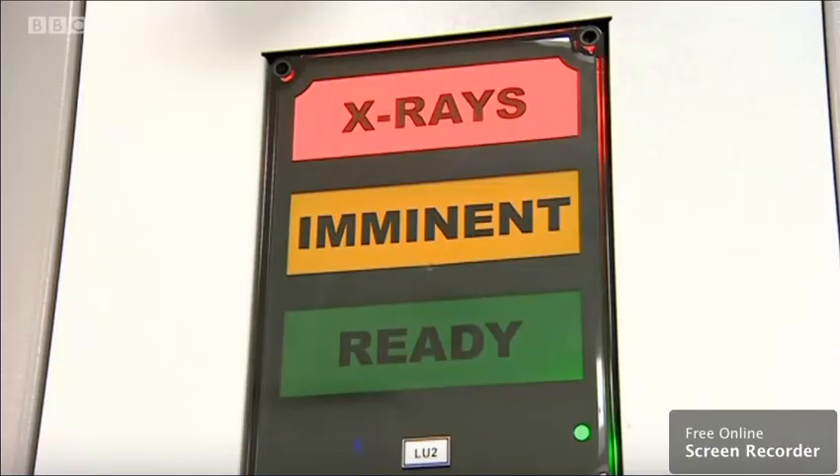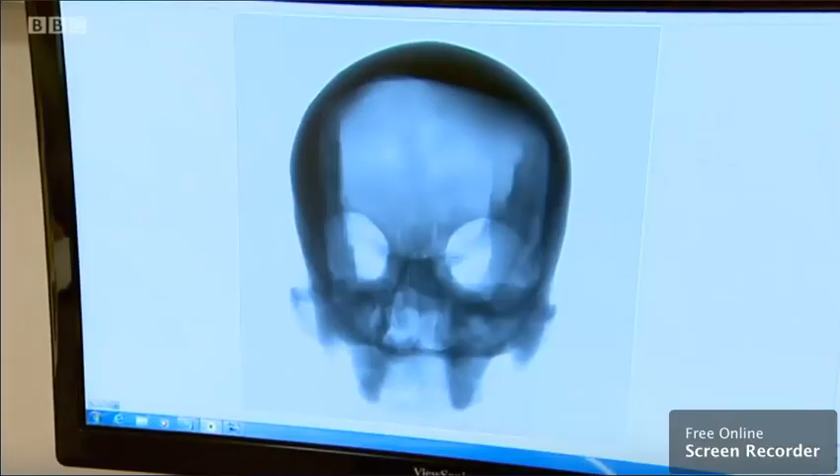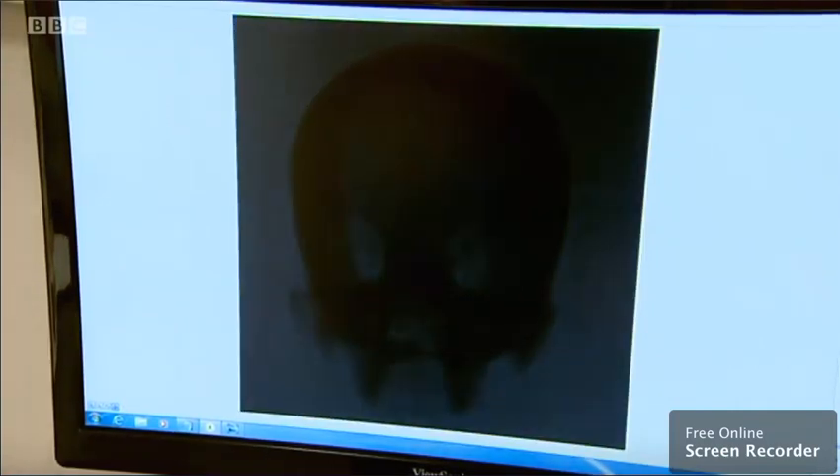So far, more than 100 cases have benefited from the facilities here, giving the police a whole new set of tools to investigate some of the most difficult crimes they have to deal with. David Gregory Kumar, BBC Midlands Today, at the University of Warwick.